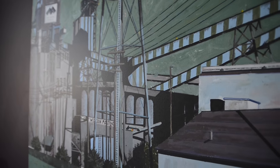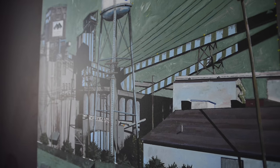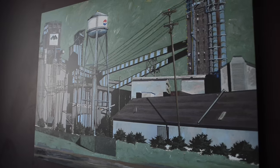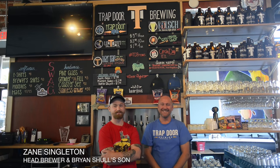My family moved out west from Kansas to build ships in the Kaiser shipyard. My grandfather got a job at Great Western Malting, and that was the last job he ever had — he retired from there. It was the only job my father ever had.